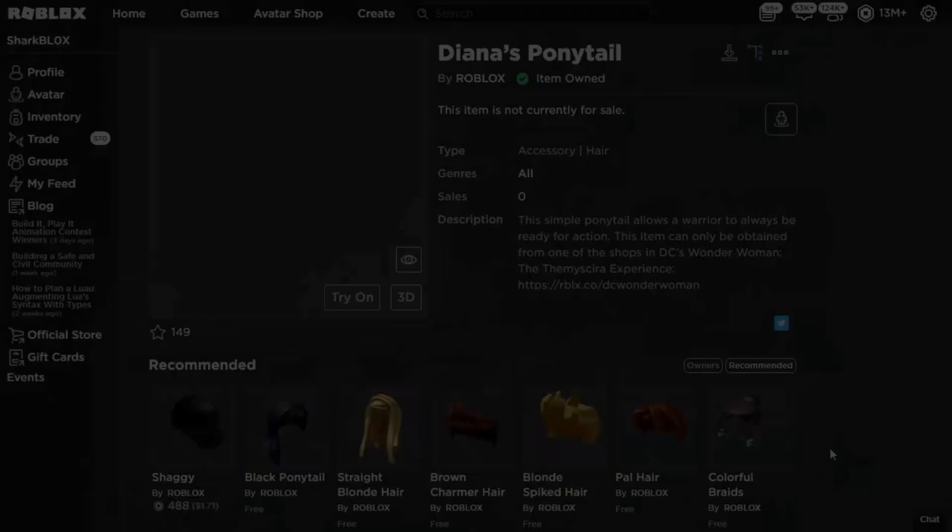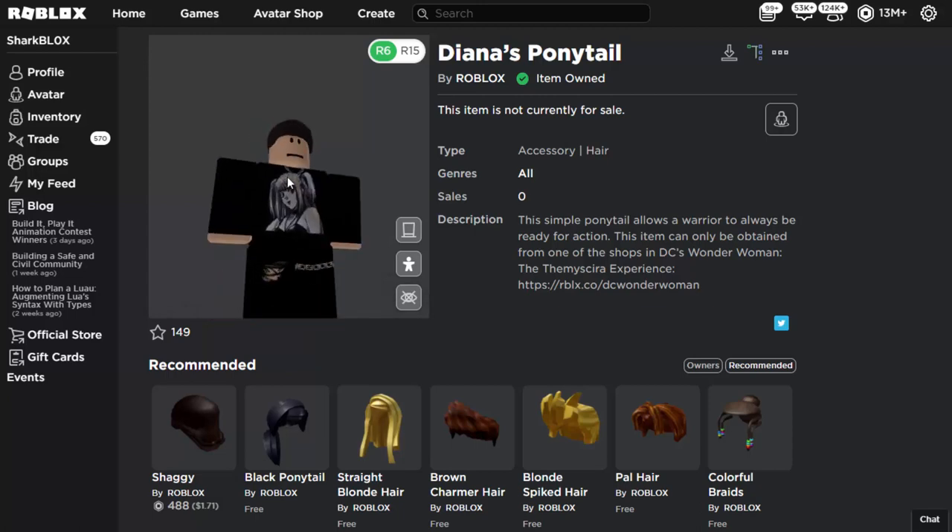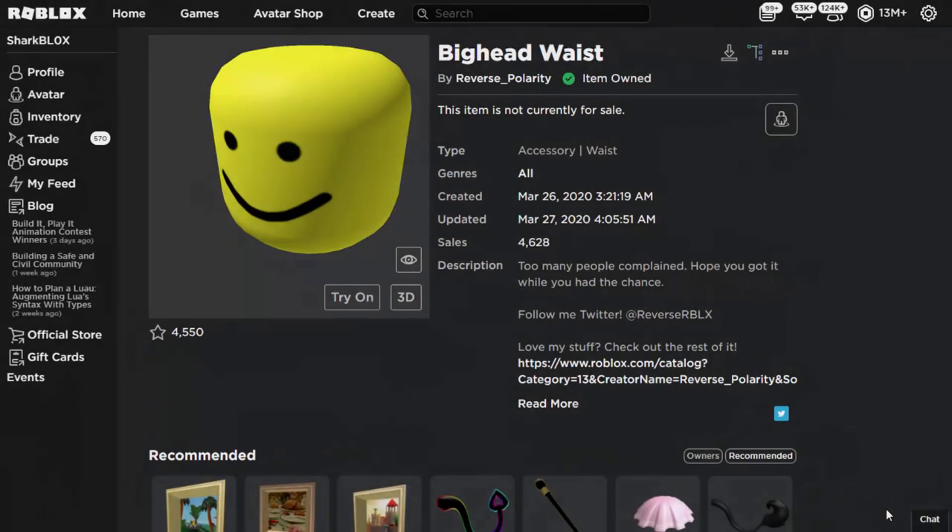Another glitched item that still works is Diana's Ponytail, again from the Wonder Woman event. You can wear this, but the image icon is completely glitched. If you take it into 3D mode it might be a bit glitched, but it should work in games.